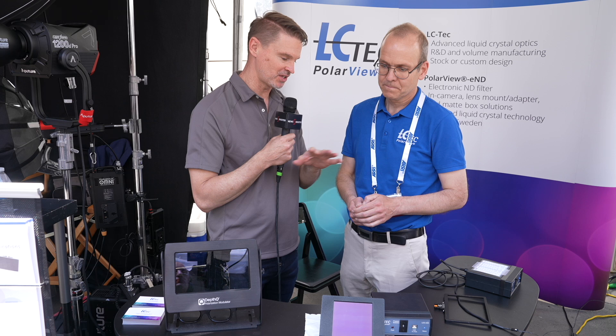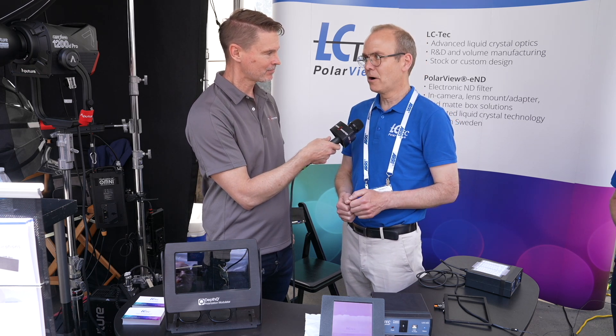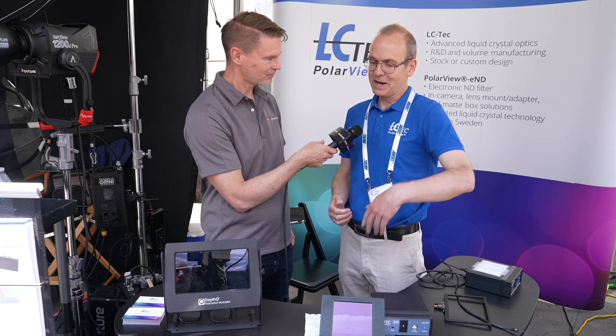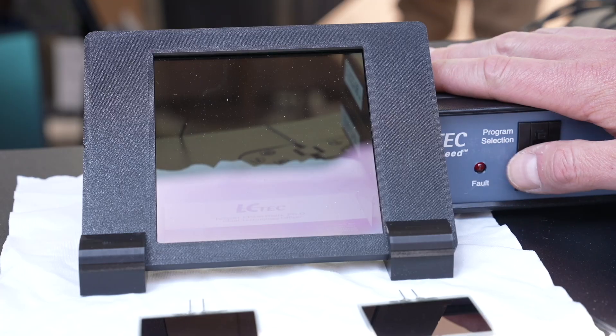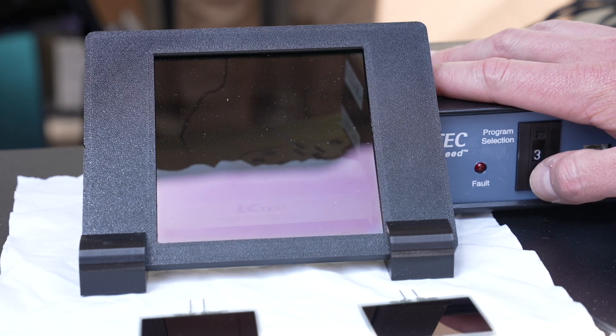In terms of the amount of ND, you're going to have two different options? The internal one already on the market is 0.6 to 2.1. For the matte box in-front-of-lens solution, we're thinking a little bit less — from 0.45 to 1.5, which is 1.5 to 5 stops of reduction.